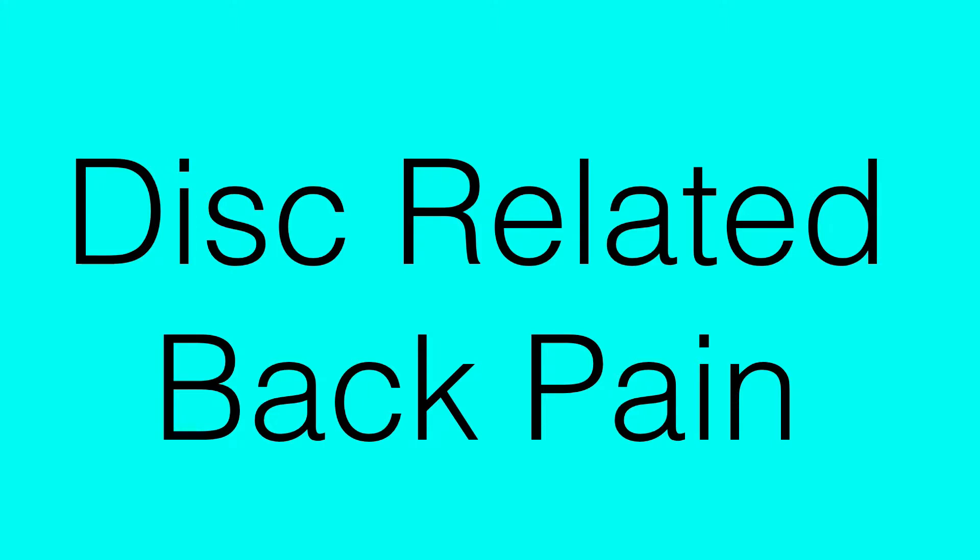Hey, this is Dave, and I'm here to talk about disc-related back pain. I am a layman, and I'm talking from experience, if that helps anybody.